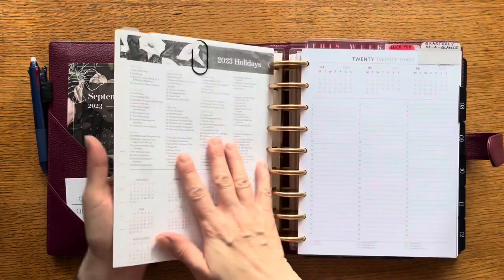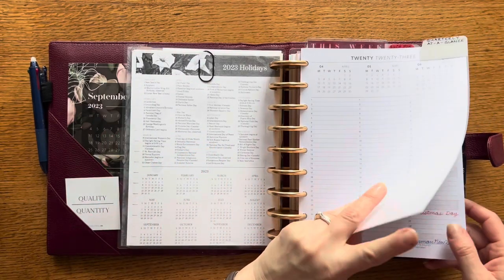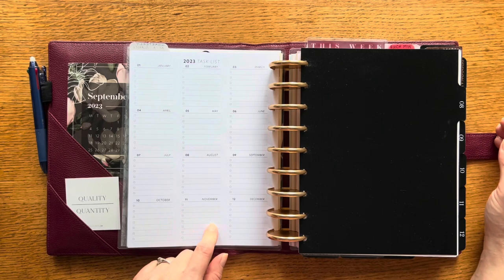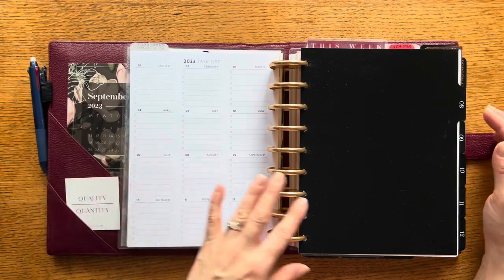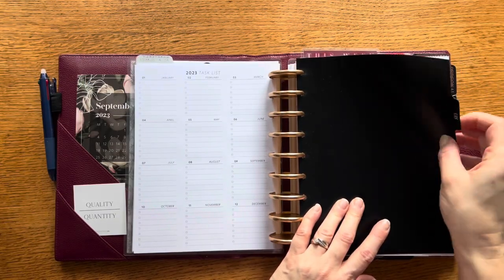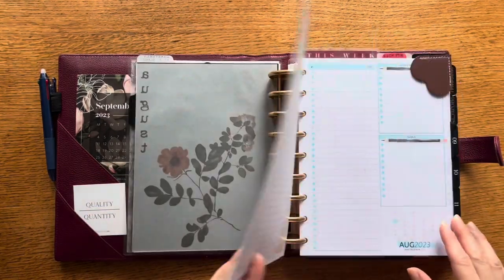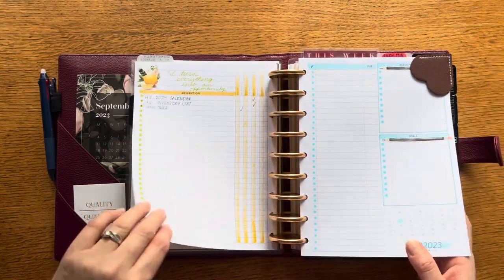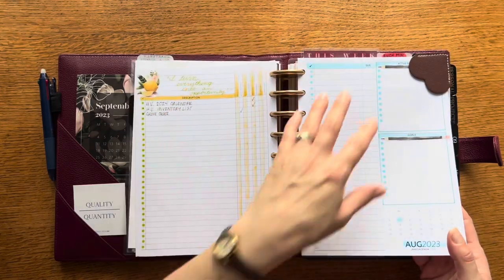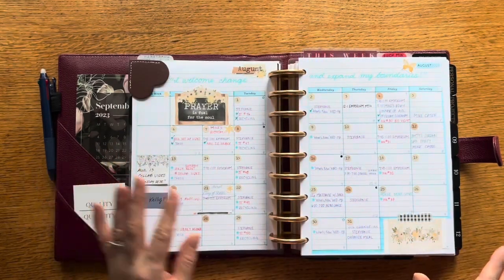Behind that I have my quarterly planner with some holidays — all pretty much the same. I haven't really found a use yet for this 2023 task list, so I haven't set it up. August is basically all still in here, so one of the things I'll do as I start planning for next week is take out all of my August planner pages. I need to decide whether I'm going to keep using this inbox insert or just go back to using this page, since I'm obviously not using both.